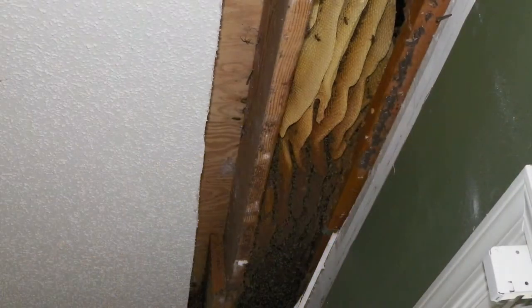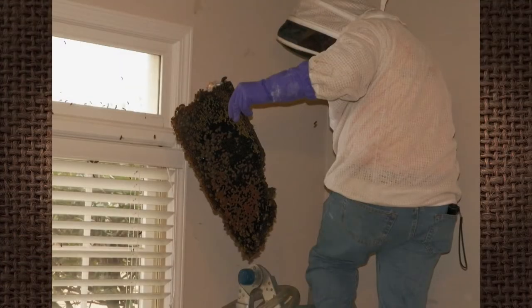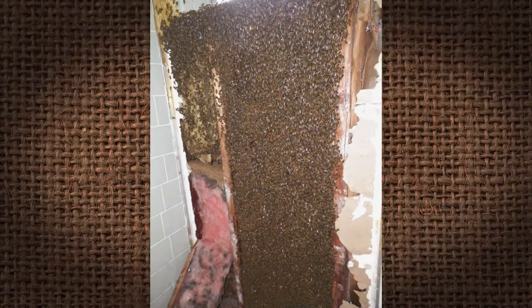About 90% of the hives we remove from homes are in ceiling joists. They come from the outside of the house and go right across the joists as far as they can — those we end up doing from the inside. Sheetrock is a whole lot easier to repair than brick. Recently we had to do a brick job where we had to remove the bricks to get the bees out. The hive was below the foundation of the house, and the brick facade was where they were coming in.